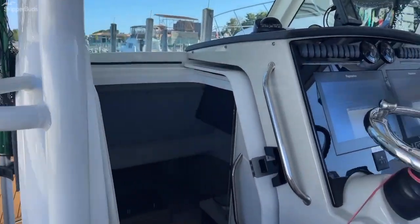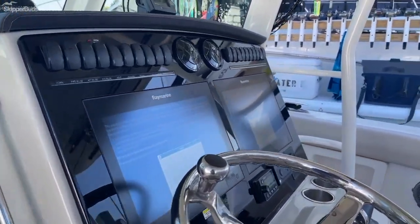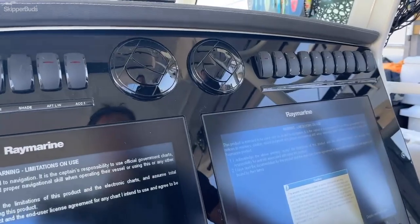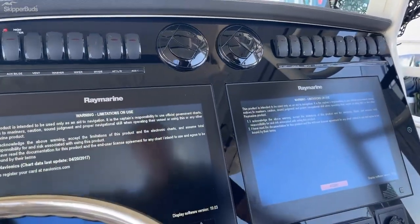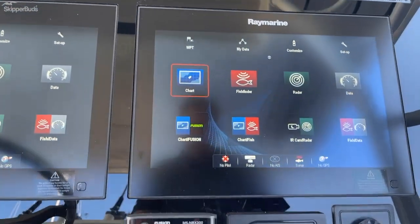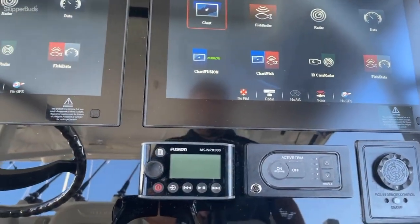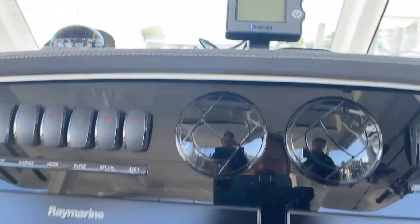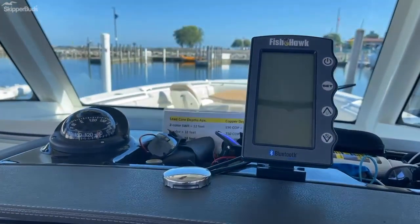Twin Raymarine displays, which include radar, CHIRP plotter, GPS, and autopilot. We also have active trim, Fusion stereo, and a FishHawk fish finder.